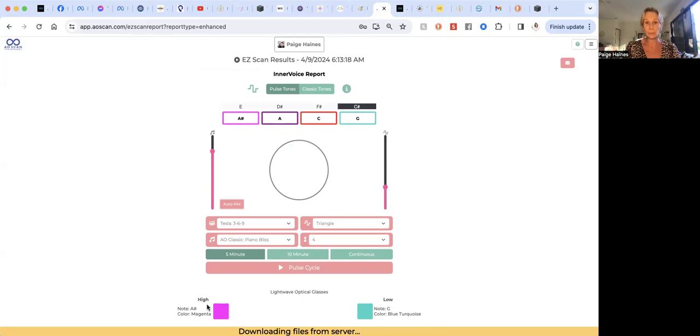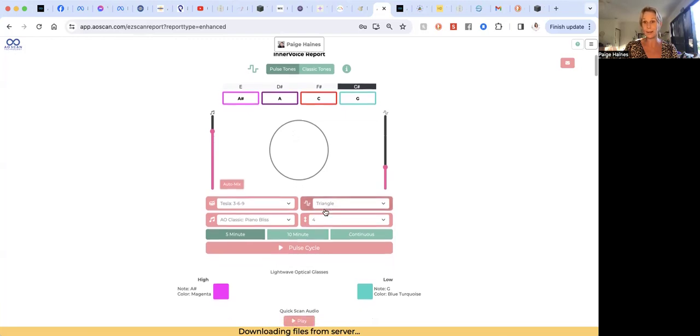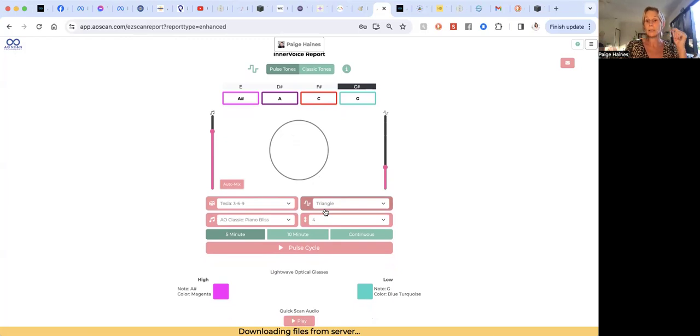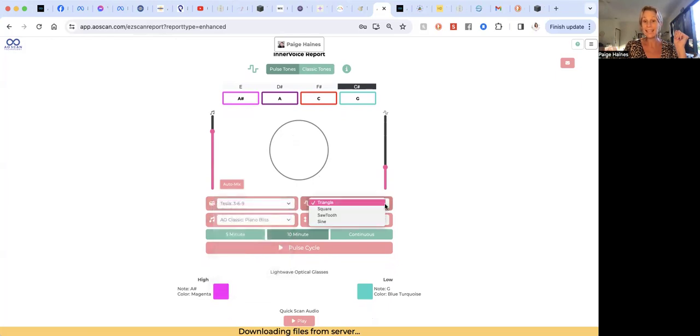This is a report from this morning. It has given me my inner voice. I'll show you how to pull up individual reports in a moment. What I'd recommend: you can email this to yourself, or if it's on your phone, pop in some headphones and listen to these frequencies every day. This is the sound therapy component. I say 10 minutes — and I like to press 'auto mix' because the scanner picks what you'd best be hearing for the day by pressing auto mix.